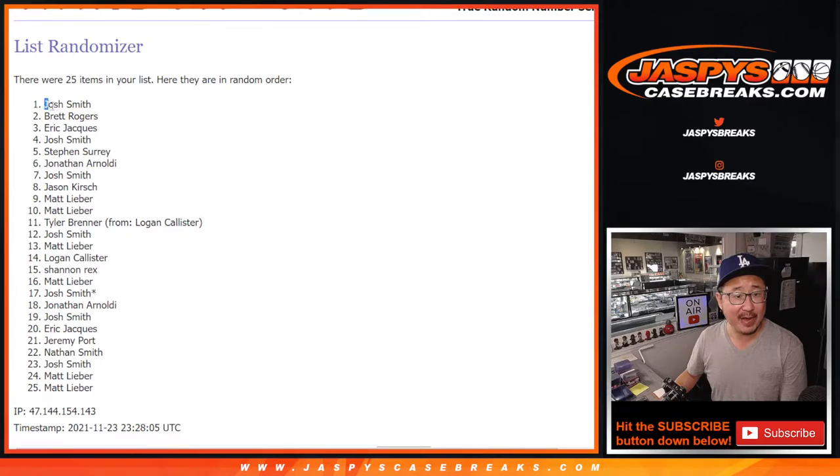After seven, top five: Josh, Brett, Eric, Josh, and SKS — extra spots for you.